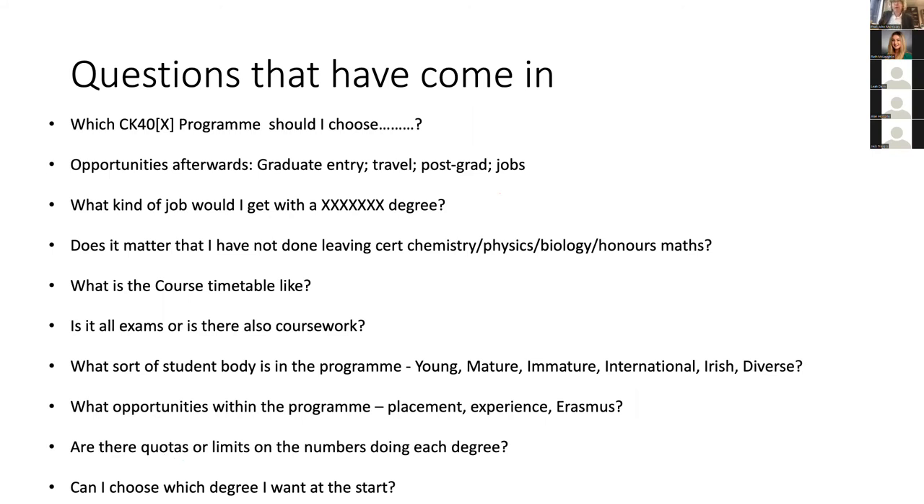People are always worried if they haven't done one of chemistry, physics, or biology at honours level — it's not a problem. If you haven't done two out of the three of chemistry, physics, and biology, it will be a bit more challenging because you're starting from a slightly lower knowledge base. But we teach all courses assuming that a section of the class has not done that subject before. People who haven't done the subjects before do just fine — they do as well as people who have, to be honest. So it's not a problem if you haven't done them before, but you will have to work — though everybody will have to work anyway.